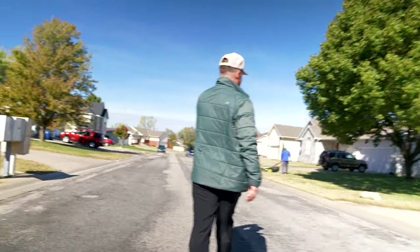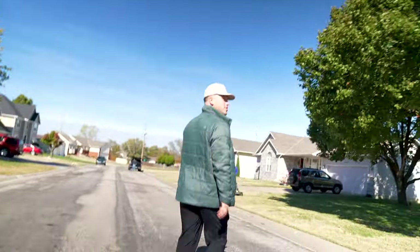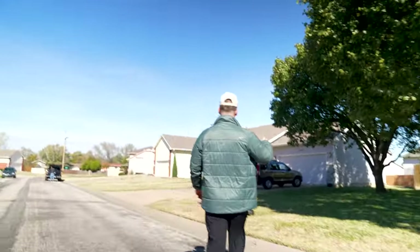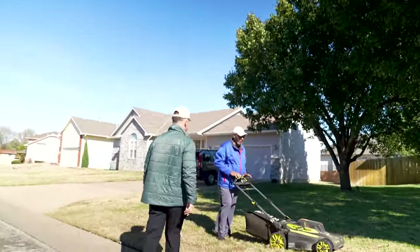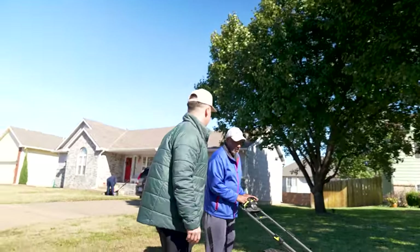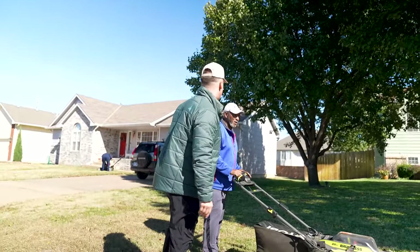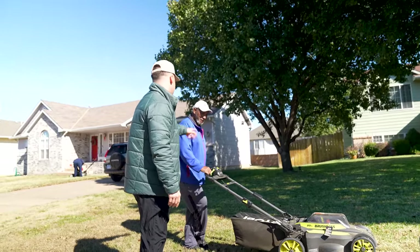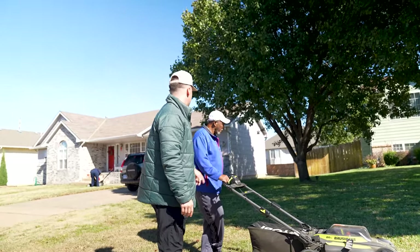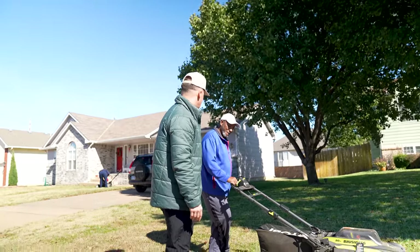A guy is mowing his lawn — looks like he might be mowing his neighbor's lawn too, so he's excited to talk. Hey, how are you? My name is Will. We're helping out homeowners — you're wearing an NCAA Championship hat from 2022, so maybe it's your lucky day. You're the homeowner here? Awesome — how long have you lived here?